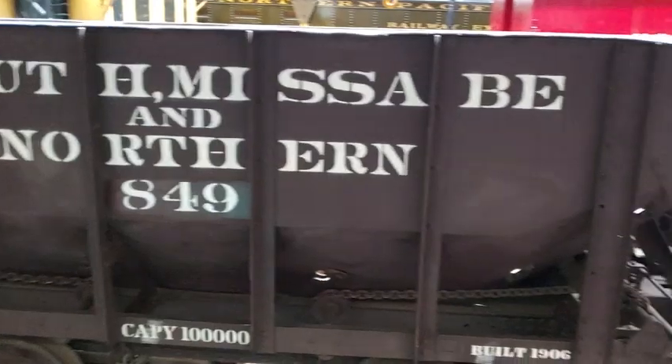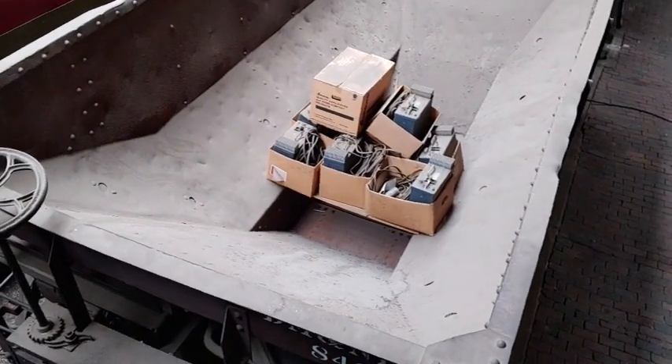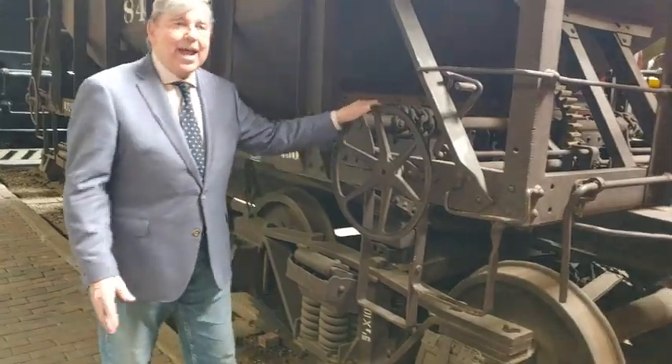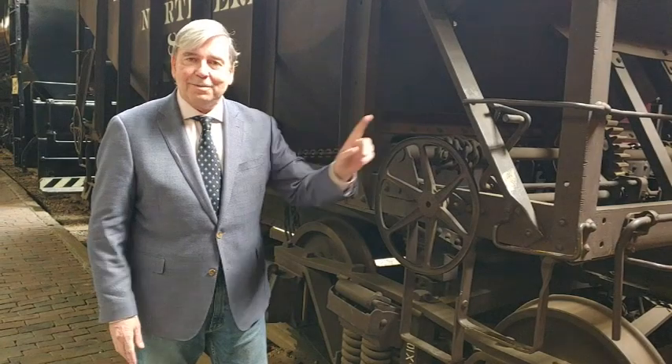This car is representative of cars built in 1906 for the Duluth and Iron Range and Duluth-Mesabi and Northern Railways. They were much bigger — 25 tons was what the wooden car could carry, but a car like this could double that and carry 50 tons of raw iron ore. It was a bottom dump car, which meant that gravity did all the work. You fill the car from the top, pull it to the dock, open the dump doors on the bottom by turning the cranks on either side, and the ore falls into the pocket, gets loaded on the boat, and is off to the blast furnace to make steel.